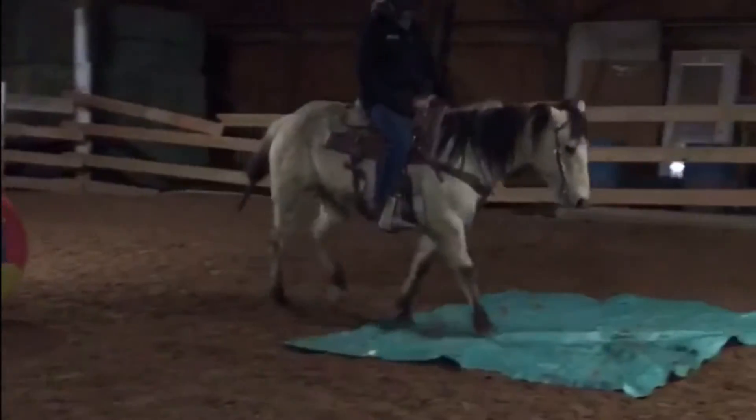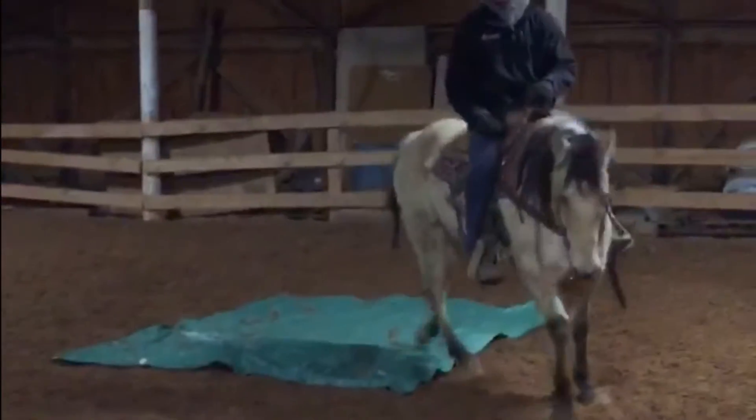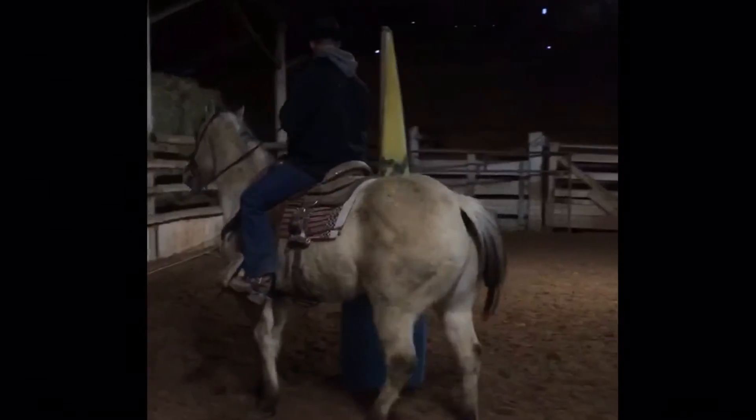He's extremely cowy and would be great for someone that wants to start sorting or just for a ranch companion.